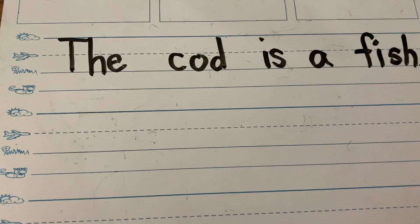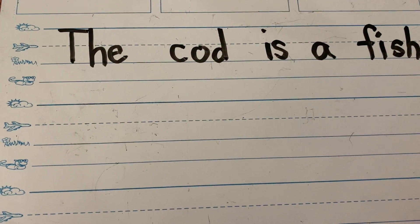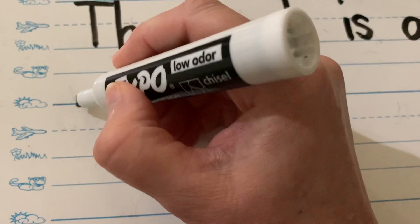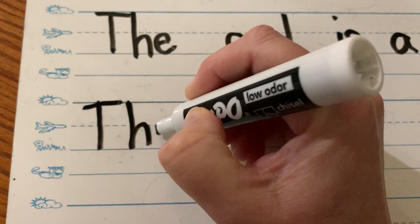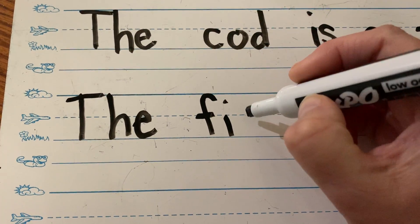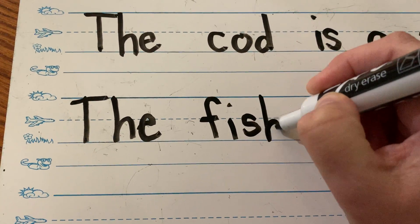Now let's write: 'The fish bit the worm,' because a worm is a good thing to put on a hook on a fishing rod. We're going to write 'the' again — it's a new sentence, so uppercase T again. T-H-E. The fish. Let's spell 'fish' again. F-I-S-H. Adriana, how do I spell 'sh'? S-H. That's right. The fish.